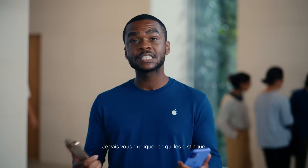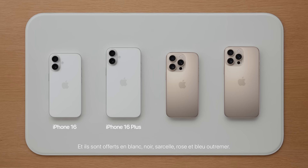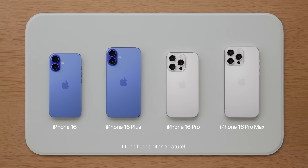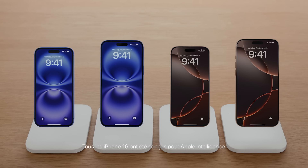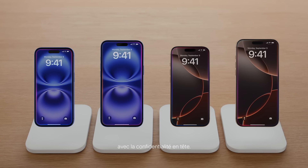iPhone 16 and iPhone 16 Plus feature a new rear camera design and come in white, black, teal, pink, and ultramarine. iPhone 16 Pro and iPhone 16 Pro Max are made with titanium and come in four finishes: white titanium, natural titanium, black titanium, and the new desert titanium. The entire iPhone 16 lineup was built for Apple Intelligence, integrated throughout the iPhone experience with privacy at the core.